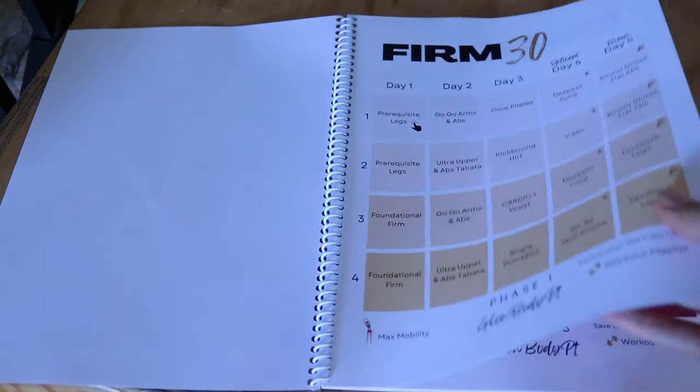You know when you eat something so good at a restaurant that you just have to share it with your friends? That's how I feel about the program that I'm on right now, and that's why I want to share my weekly split with you, because I'm so pleased with the results it's giving me and it's literally mindless to follow.